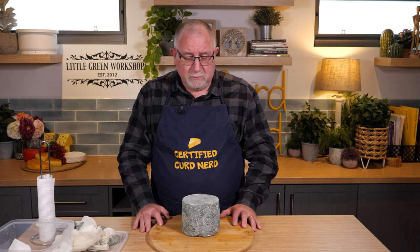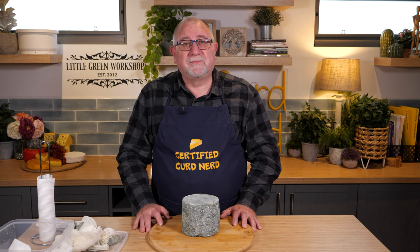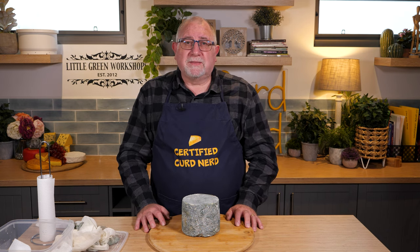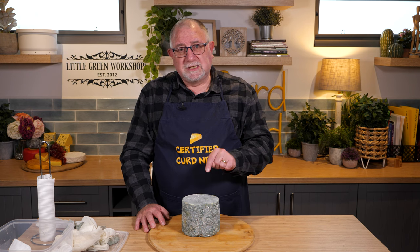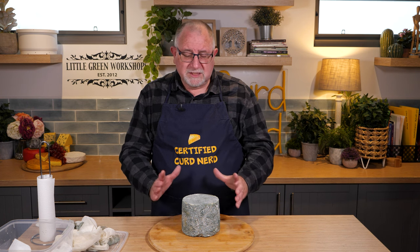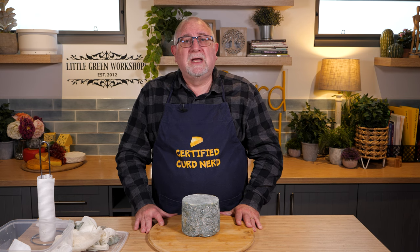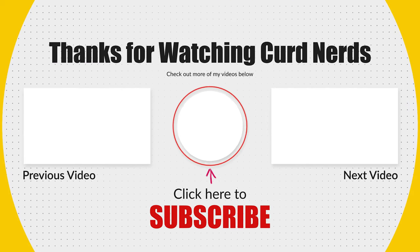Join me back in two months time when I will be doing a taste test on this rather large looking Stilton. If you want the recipe, it's in the first book Keep Calm and Make Cheese — link down below — and I'm going to create a specific recipe card for this version with a link down below as well. Anyway, thanks for watching Curd Nerds, and I'll see you next time. Take care.